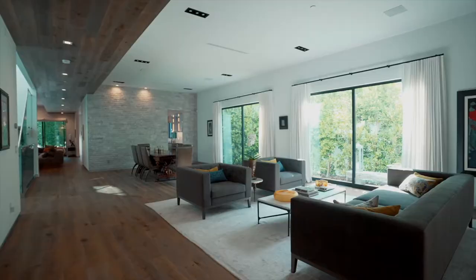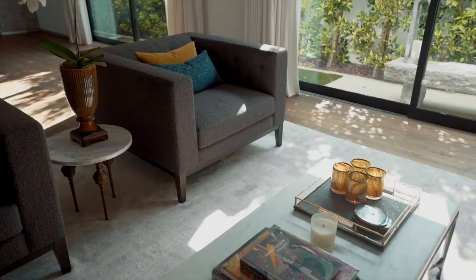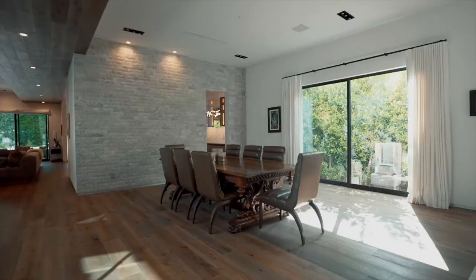So this is newer construction, completed towards the end of 2019. We're six bedrooms, seven baths, just over 7,100 square feet, and a prime Brentwood location.